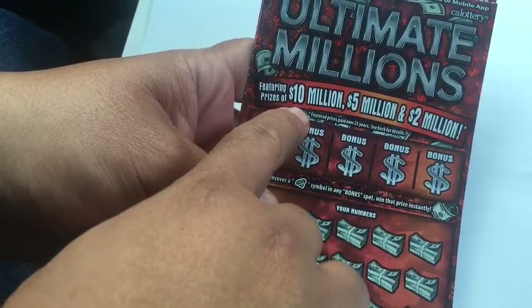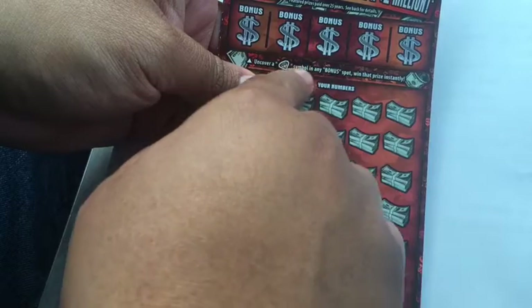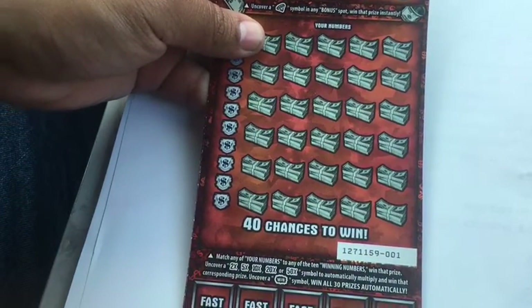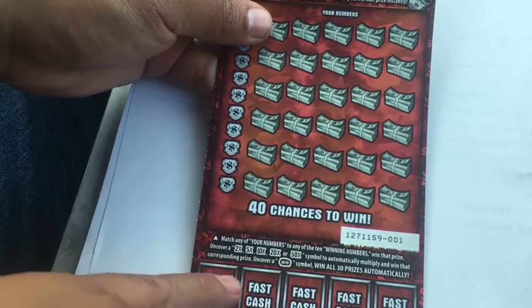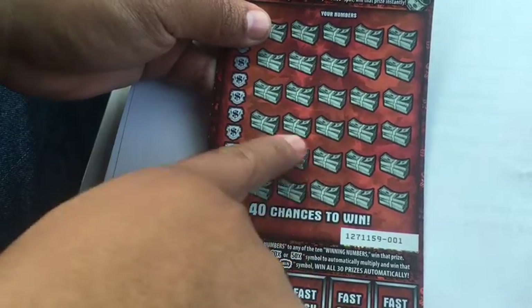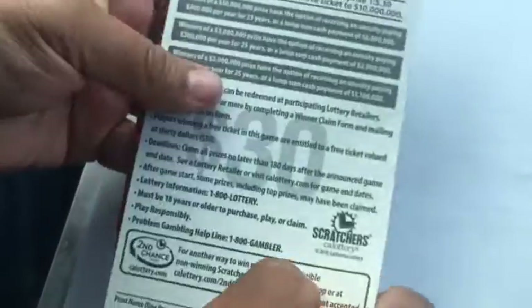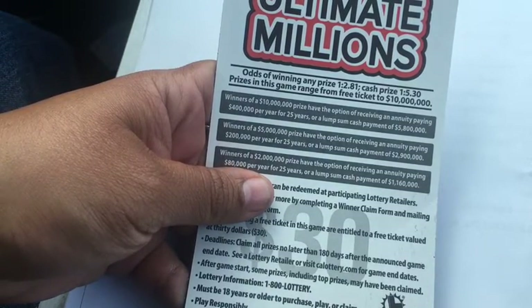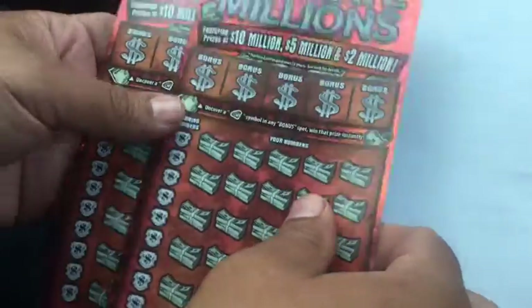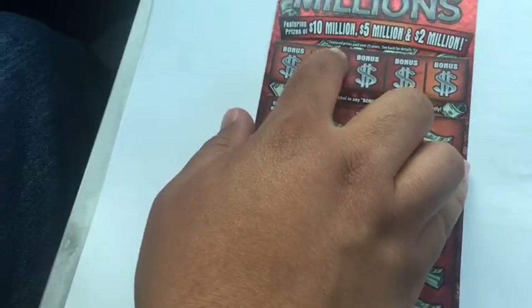Featuring prizes of 10 million, 5 million, and 2 million. Bonus spot up here — uncover a diamond, win that prize. Double money sign and win that prize. There's two times up to 50 times multipliers. Uncover a win symbol and win all 30 prizes. Odds are any prize one in 2.81, cash prize one in 5.30 — so higher odds to win. There's a lot of ticket prizes on here, we'll see how we do. Let's go with ticket number one.